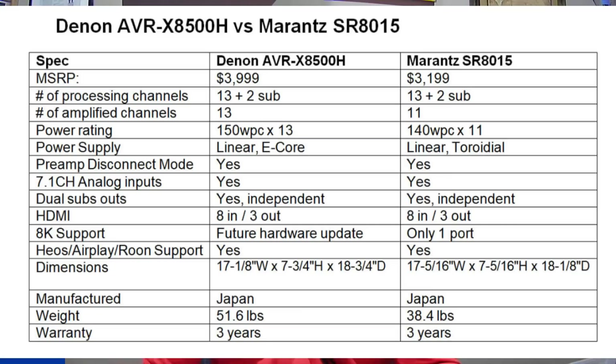So which one should you get? If you never plan on using more than 11 speakers, save yourself the money and go with the Marantz — it makes no sense to pay $800 more for two extra channels you'll never use. But if you want all 13 channels of internal amplification and don't plan on adding an external amp, spend the $800 more and get the Denon. There's also a future upgrade path for HDMI 2.1 — they'll support that product. You won't regret it.